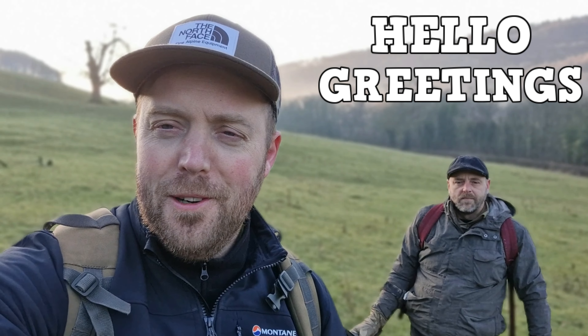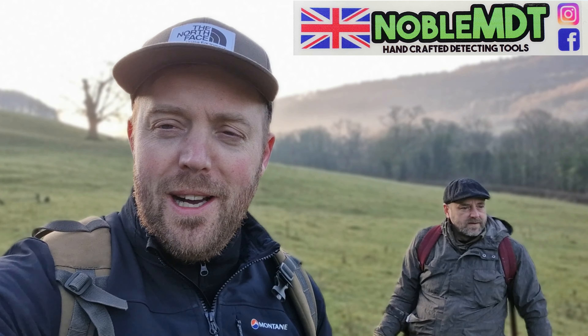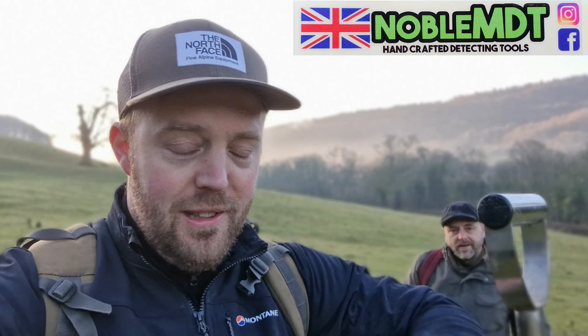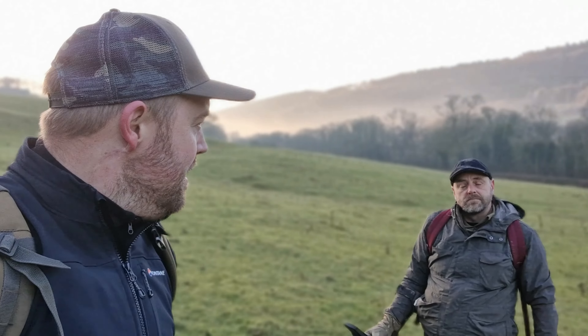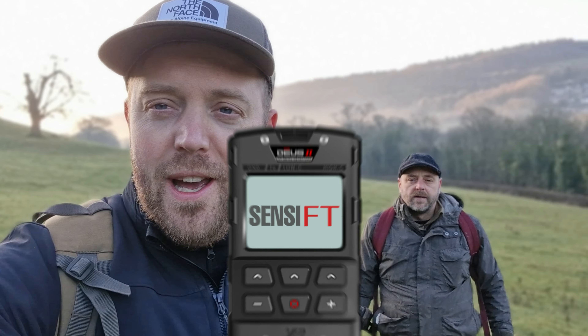Hello, greetings, good morning, welcome to another metal detecting expedition. Today I'm joined by my good friend Carl, Mr Noble MDT Spade himself. Today we're on the big green hillside and we're going to see what we can find. He's keen — he's got his Minelab Equinox, I've got the XP Deus 2, so let's get on with it and see what we can find today.